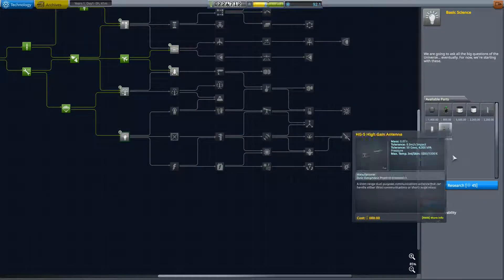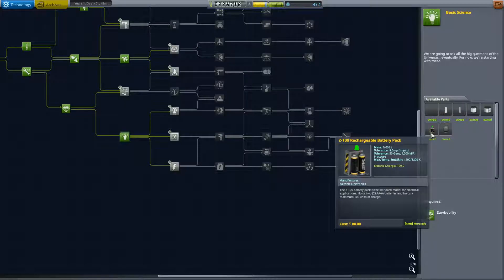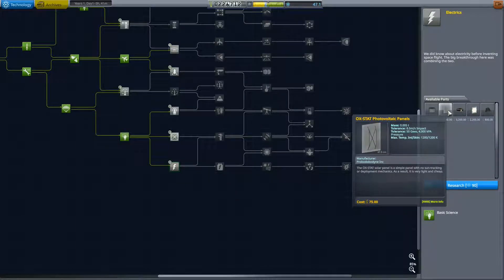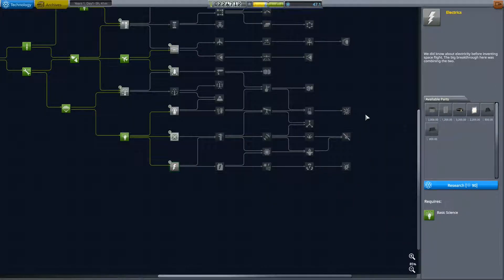But what we should also pick up is basic science, and that's going to give us access to some battery power, which we're definitely going to need if we want a rover. And we also want to try and pick up the photovoltaic cells as early as possible, or else our power is just going to run out very quickly.